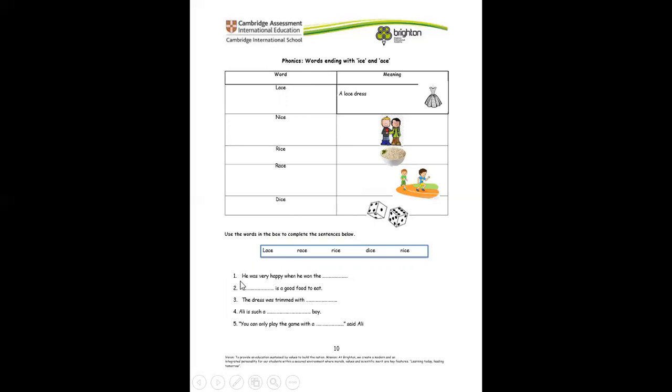Number one: he was very happy when he won the race. Number two: what is a good food to eat? Rice. Number three: the dress was trimmed with lace. Number four: Ali is such a nice boy. Number five: you can only play the game with a dice, said Ali. That is it for this question.